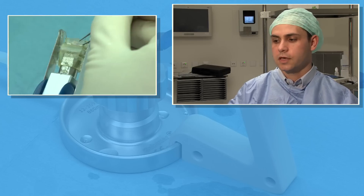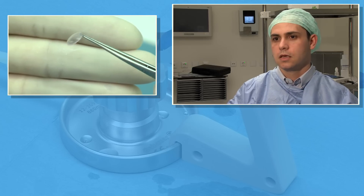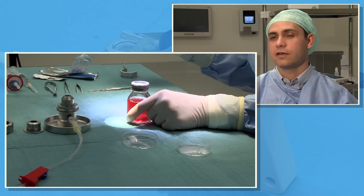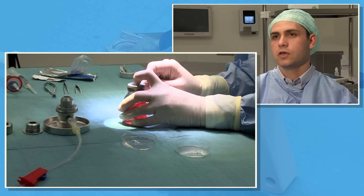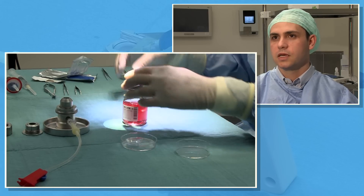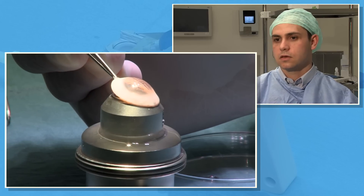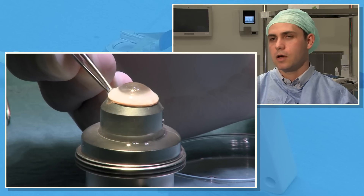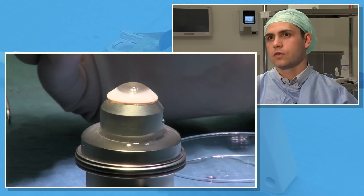Second of all, the Gebauer microkeratome system has a unique applenation plate, allowing the user to accurately predetermine graft diameter. We tested the Gebauer microkeratome together with the Eurocornea bank and found a very high predictability of graft thickness, and also an excellent surface regularity of the grafts dissected with the Gebauer microkeratome system. This is why we chose to use it in our ultra-thin DSEC study.